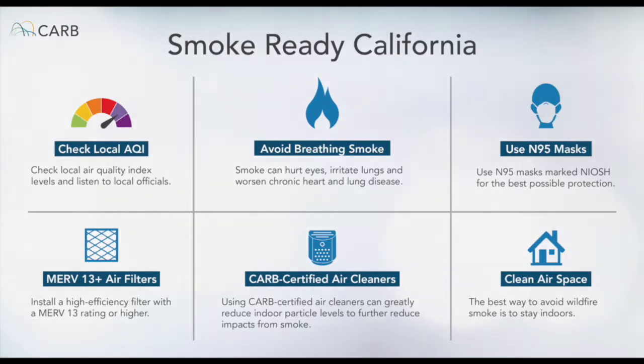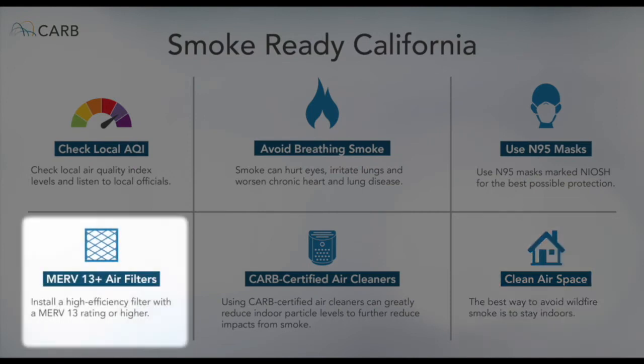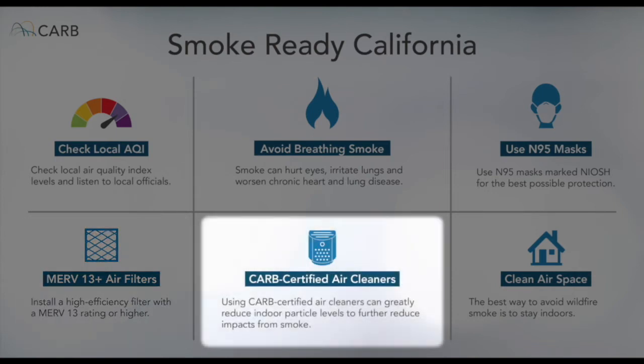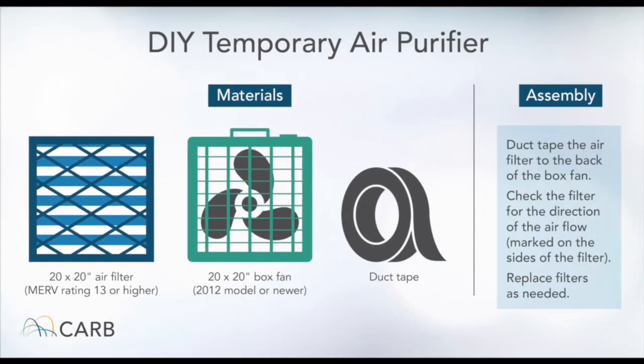If possible, stay inside with windows and doors closed. If you have central air conditioning, run it on Recirculate with a new filter. Use a CARB certified air cleaner to further reduce smoke particles inside your home. If you don't have access to central air or can't afford an air cleaner, you can assemble a temporary air cleaner using a box fan. You'll find instructions on how to build one on our website.